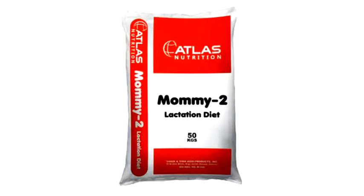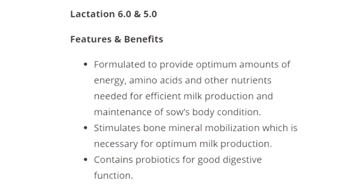Mommy 2 Lactation Diet, net weight 50 kilograms per sack. Lactation 6.0 and 5.0 features and benefits: Formulated to provide optimum amounts of energy, amino acids, and other nutrients needed for efficient milk production and maintenance of sow's body condition. Stimulates bone mineral mobilization which is necessary for optimum milk production. Contains probiotics for good digestive function.